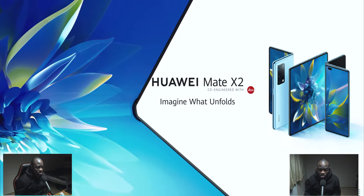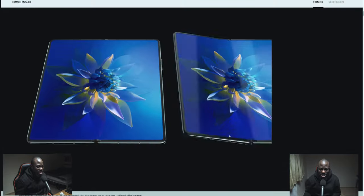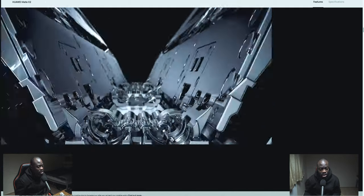I love foldables — I love the direction of them, what they're about, what they're doing. The promo reads: 'To fold or not to fold, that takes the question — in the words of Shakespeare, for tech.' Behold a new foldable: the Huawei Mate X2. Folded, it fits perfectly in your palm and pocket as a 6.545-inch flagship display. Unfolded, it's an 8-inch full-view display offering an eye-opening viewing experience up to 90Hz refresh rate on both screens.